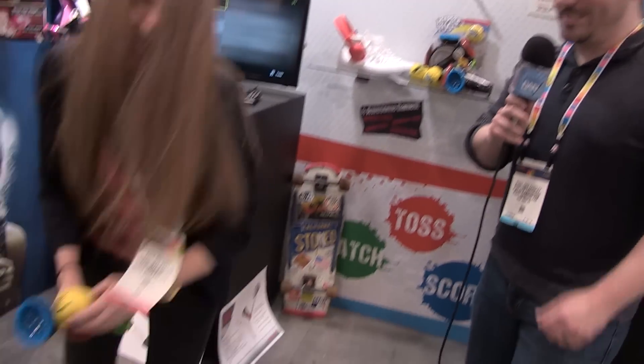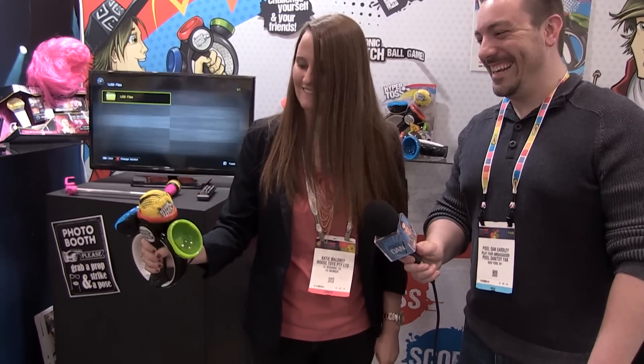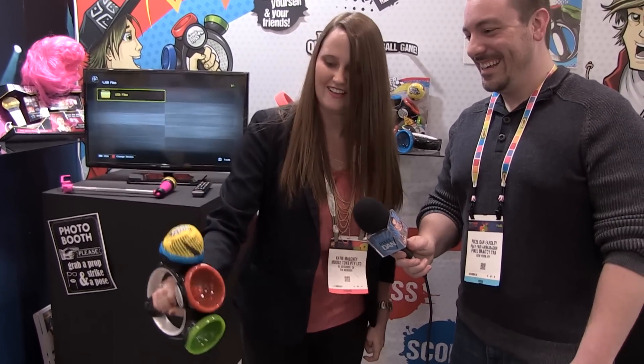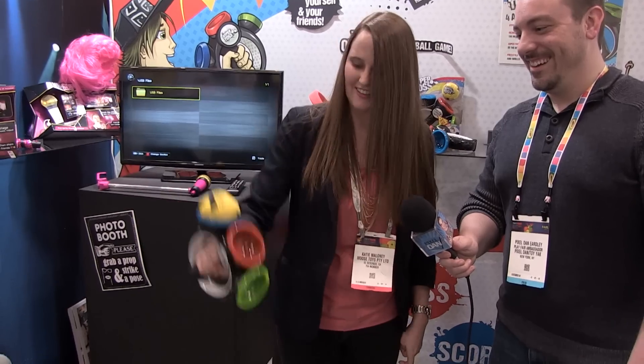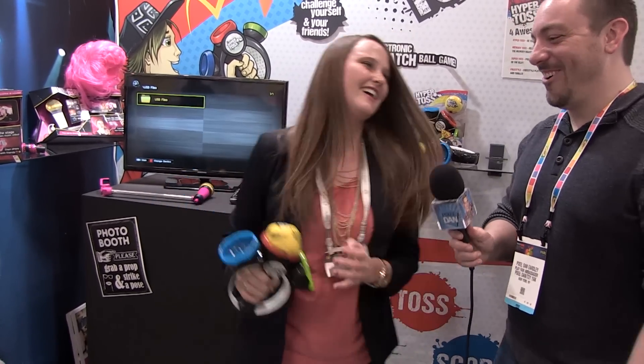Oh no, oh no! So it says red, blue — you have to try to hit it in the right places. Yeah, I'll try again. Look at that! Oh! You're the wrong color!